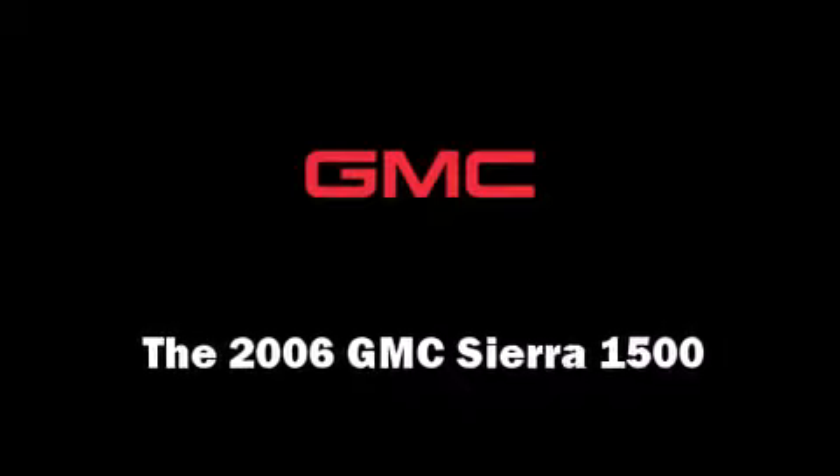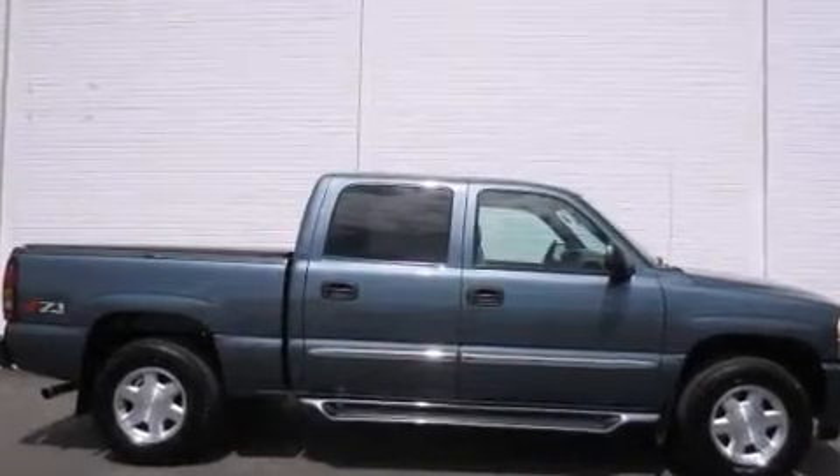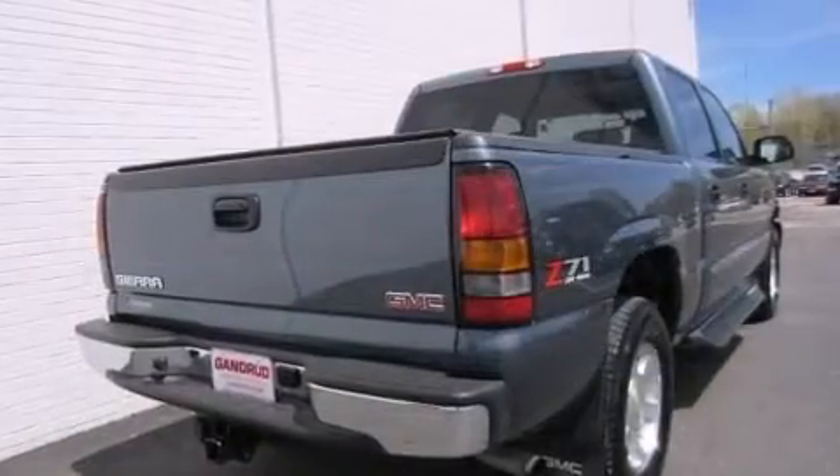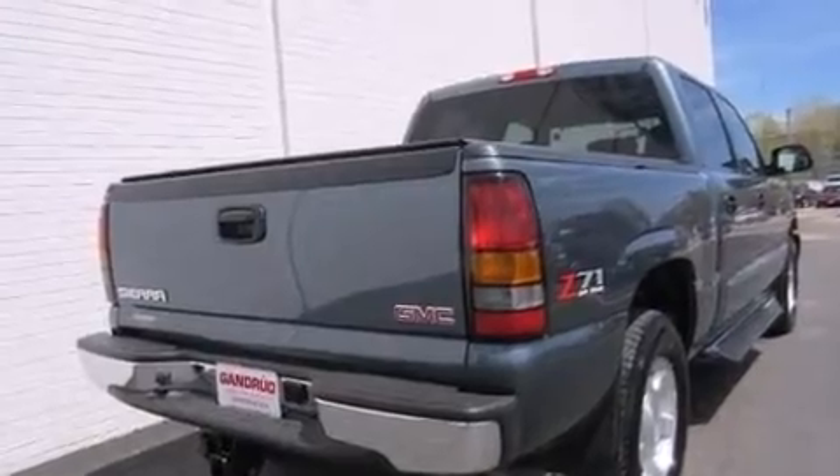Step into the 2006 GMC Sierra 1500. It features four-wheel drive capabilities, a durable automatic transmission, and a powerful eight-cylinder engine.